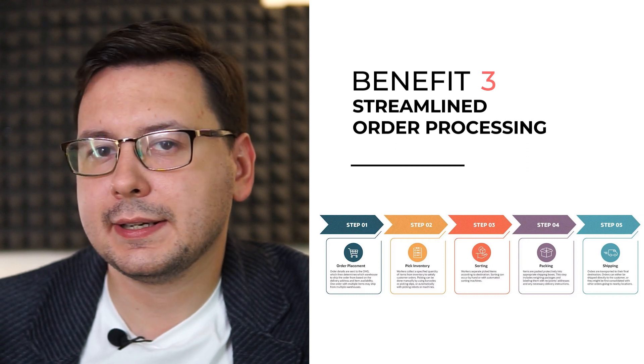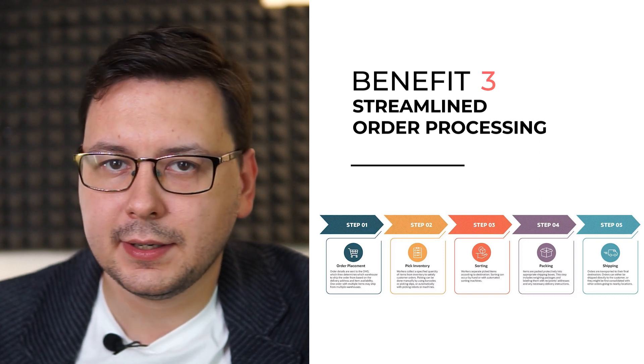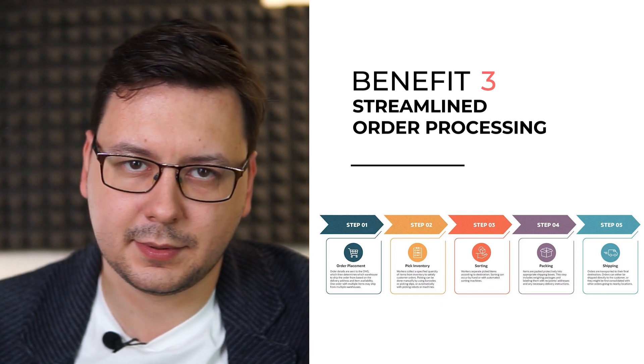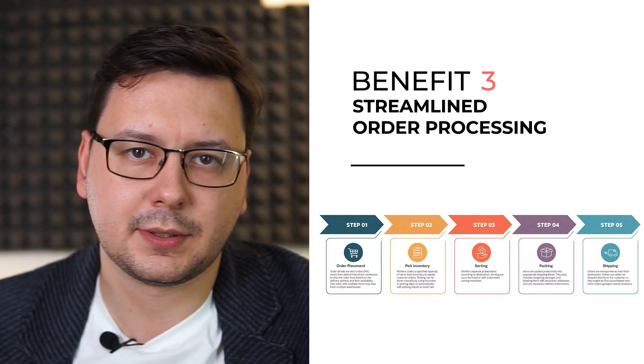The third advantage is streamlined order processing. Odoo offers efficient tools for order management from order placement to delivery. You can easily manage orders, track their progress, generate invoices and handle customer communications within the system. This streamlines the order fulfillment process, reduces errors and improves customer satisfaction.